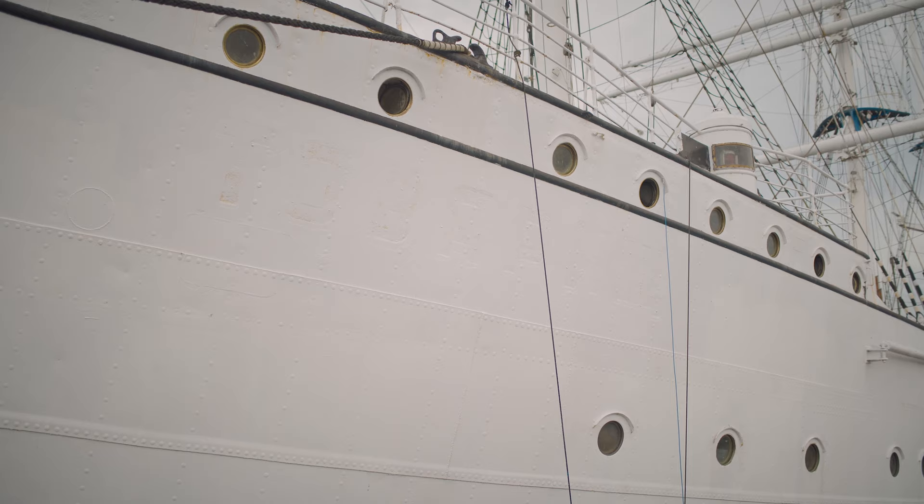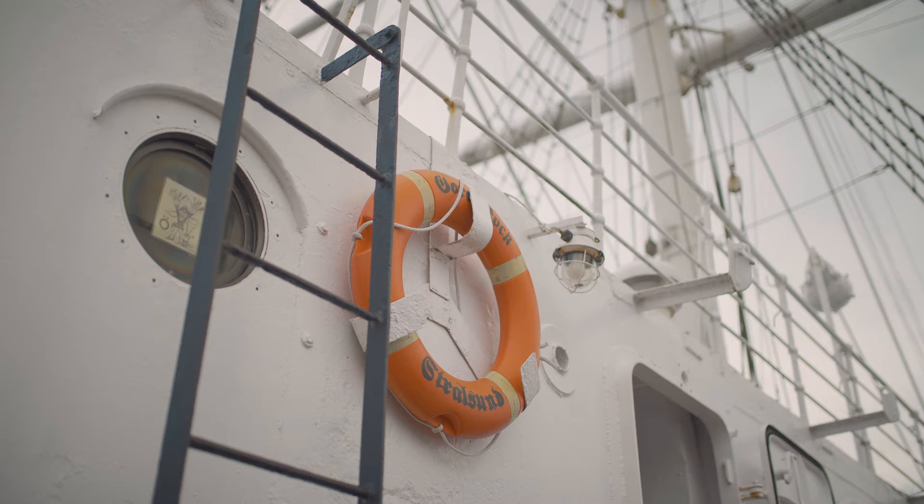Not to be compared with the Gorch Fock which is in Kiel, which you probably know more from the media. We have our own Gorch Fock. Both are differentiated as Gorch Fock 1 and 2. There are also significant differences — ours is 25 years older and 7 meters shorter.